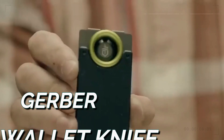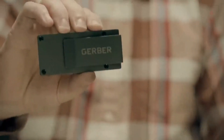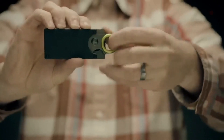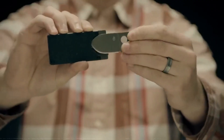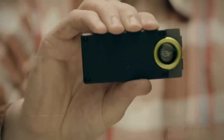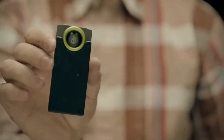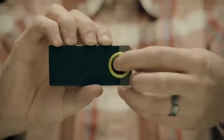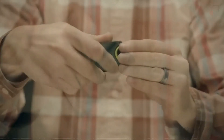The Gerber Wallet Knife is a sleek and small instrument that combines the functionality of a knife with the convenience of a wallet. With its inconspicuous design and strong construction, the folding knife effortlessly fits in your pocket or wallet, ready for any cutting task. The stainless steel blade assures sharpness and dependability, while the incorporated money clip adds convenience. Carry this multifunctional Gerber Wallet Knife for everyday convenience and preparedness in a small size.